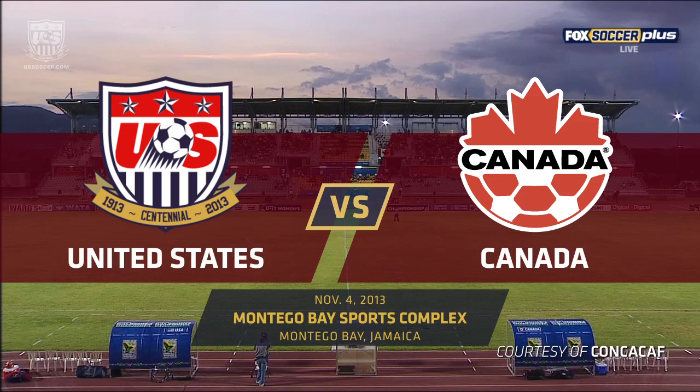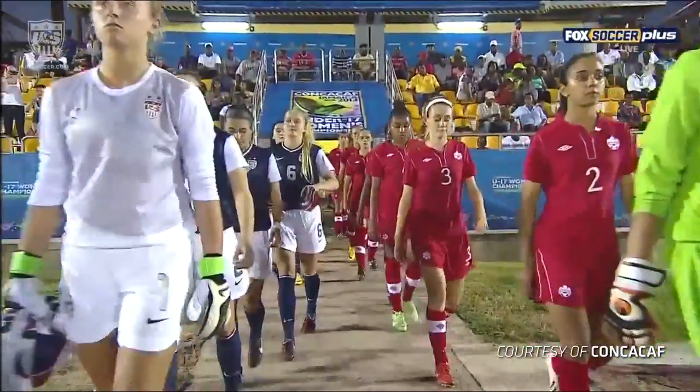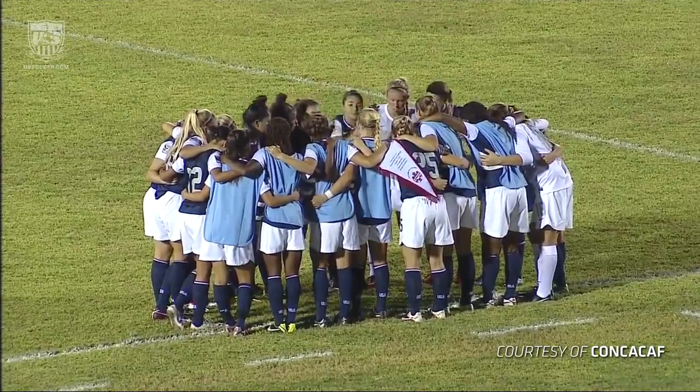Some of the top young players in the world getting ready to face off as the U-17 clubs for the United States and Canada are just a few moments away from kickoff.